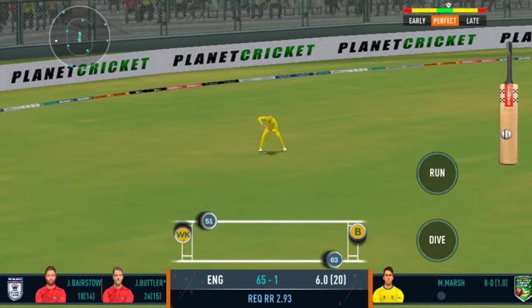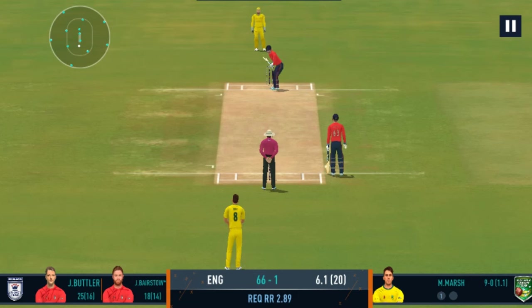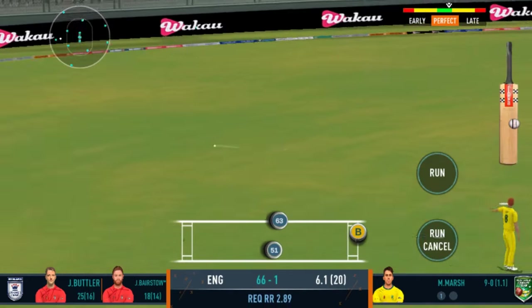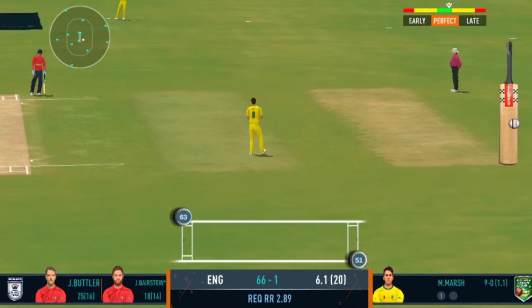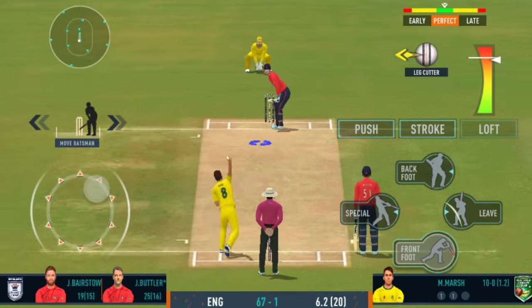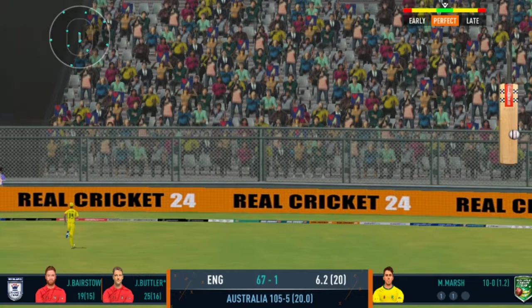Good shot for a single. Turned away for a single. Good pick-up shot this — has that gone for a six? Yes it has!